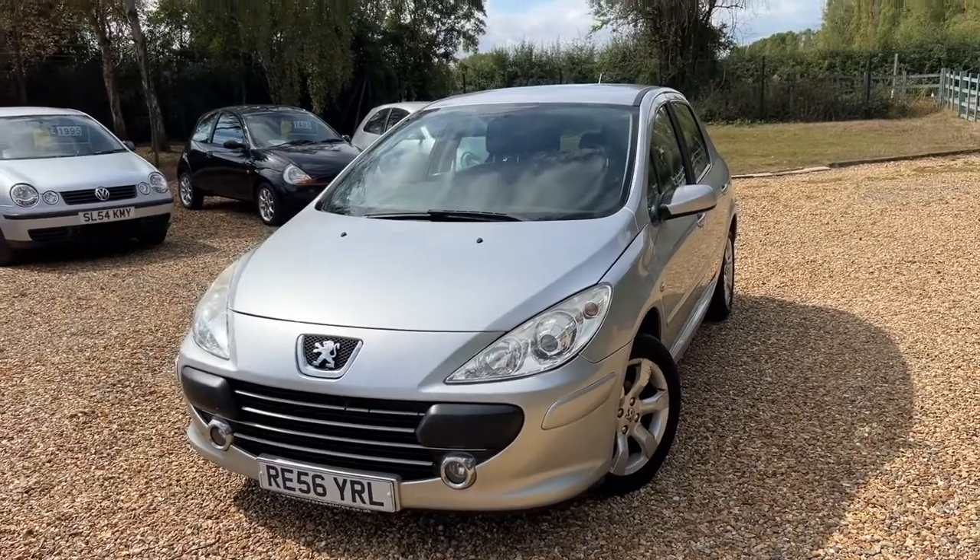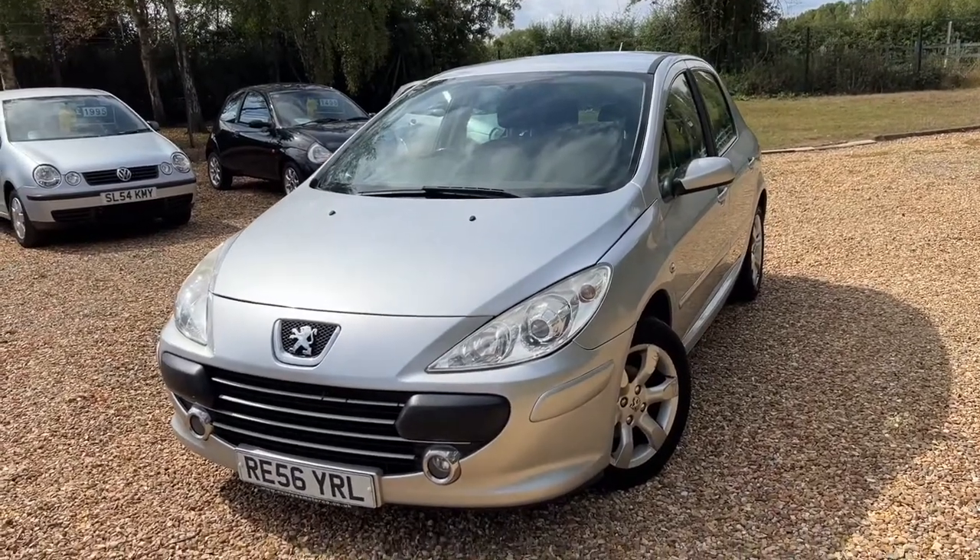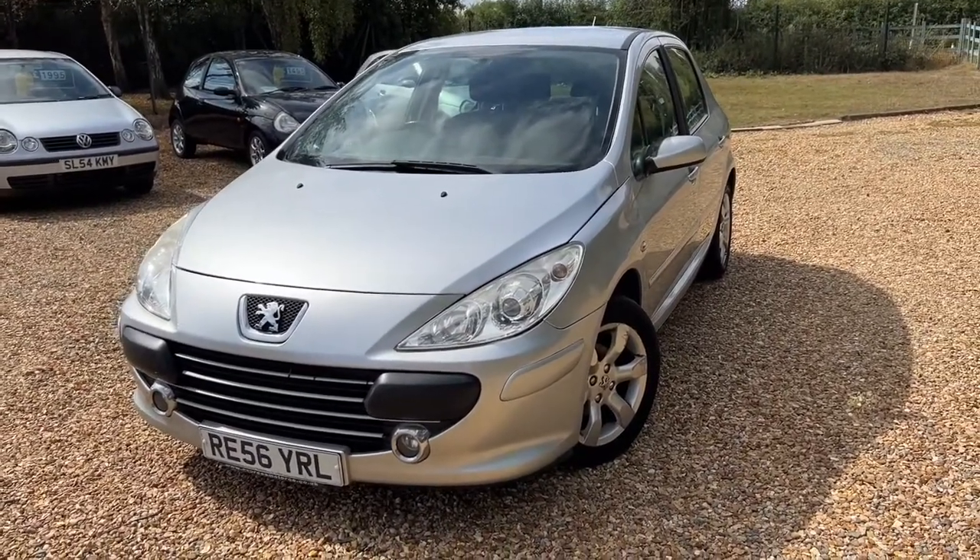Good afternoon, this is Steve over at Things Car Sales and today we had a car delivered. We're waiting for loads to be delivered but this is the first one.